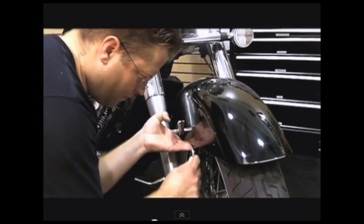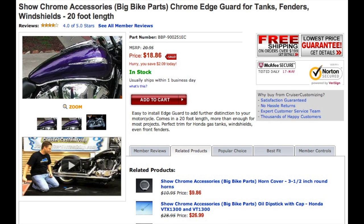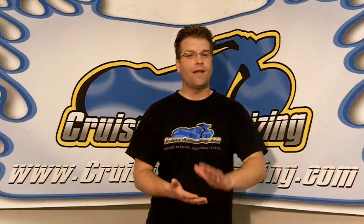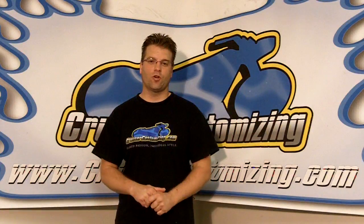I also mentioned blowing things out. What does it typically mean when you blow something out? You sell it at an extremely good price. Have you ever looked at the ShowChrome Accessories Chrome Edge Guard and thought, that's a great piece, I'd like to have that on my motorcycle? Well this is the weekend you need to take advantage of those thoughts. Chrome Edge Guard normally runs for right around $20 — so how low are we going to go? $12.99. $21 to $12? Crazy, but it's true. $12.99 this weekend only, the 18th through the 20th. You can get 20 feet of Chrome Edge Guard for $12.99. Now that's something you've got to take advantage of.